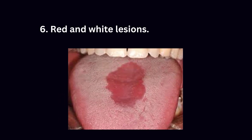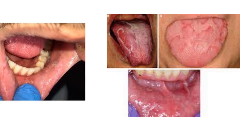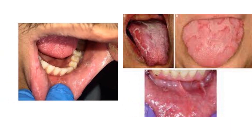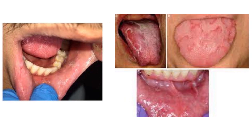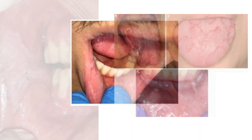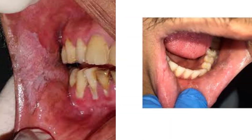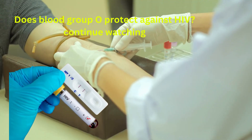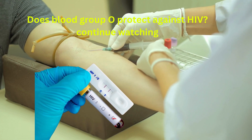Sixth, HIV can cause red and white lesions in your mouth. These patches can be uncomfortable and painful, and if they persist, they signal weakened immunity. However, I must remind you that all these signs and symptoms can occur in people who do not have HIV. The only way to confirm whether they are due to HIV is by taking an HIV blood test.